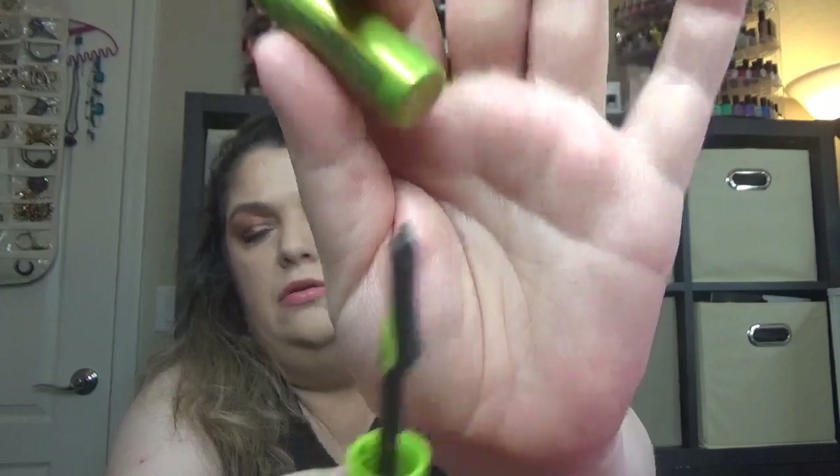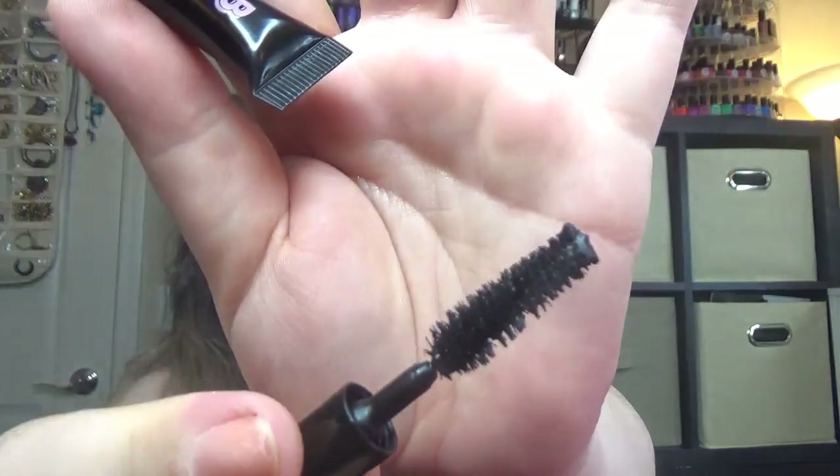Then we have a mascara I've never tried — this is the Urban Decay Lash Freak Mascara. Then the next one is a well-known wand from Benefit — this is the Gull Bang. Then the next one is a sample, not even a deluxe sample — it's literally a sample. This one is from Buxom, the Extrovert Mascara in Extra Black. Lots of products in this one, and the wand is in a spiral shape.